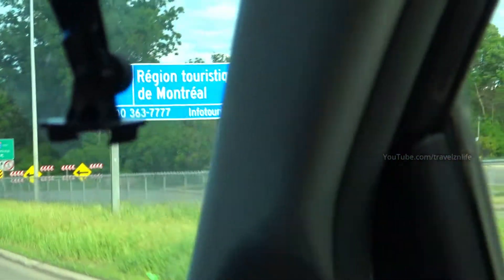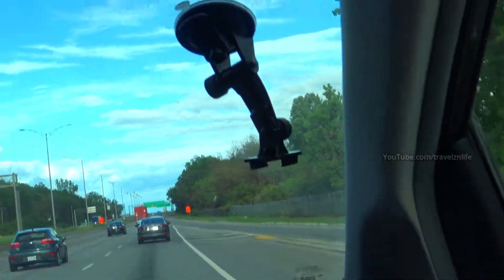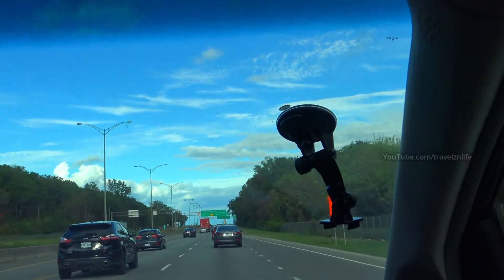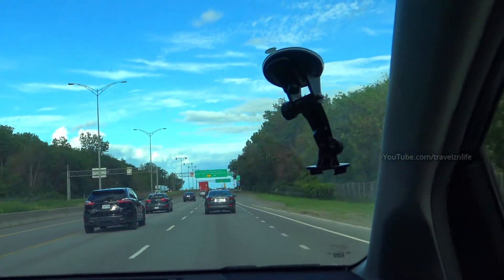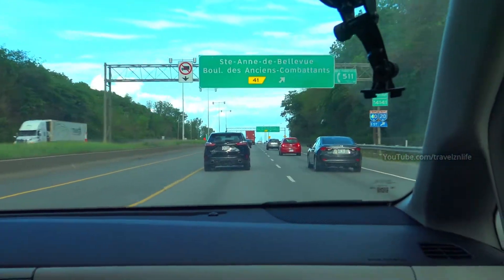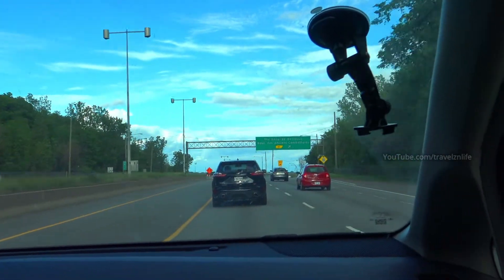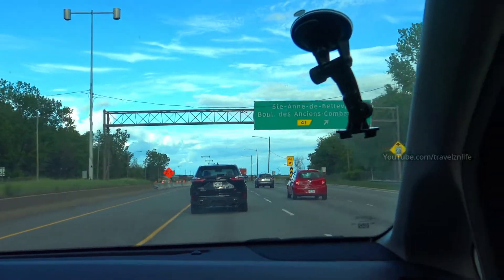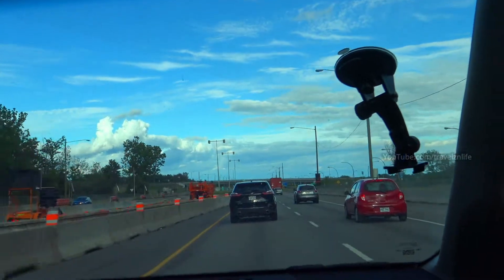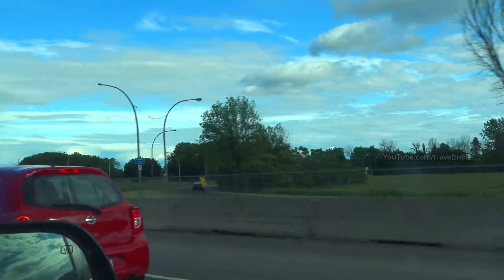This is Highway 40. That truck there is the version I want to get — the Edge — the old one. That's the new ST, the smart version, might be the 2019. The GPS says starting route to Habitat 67, 25 kilometers, continue straight.